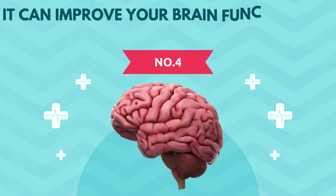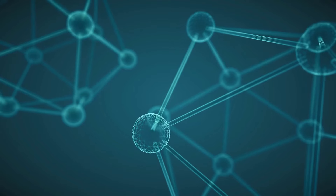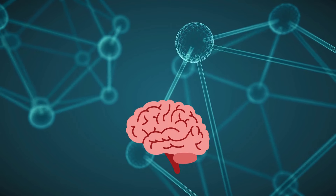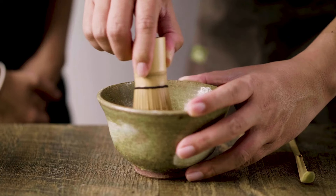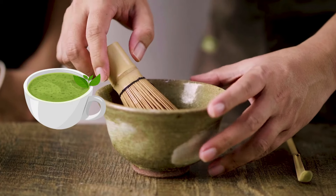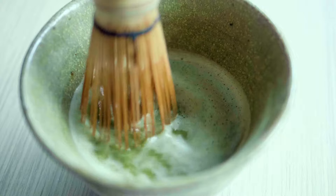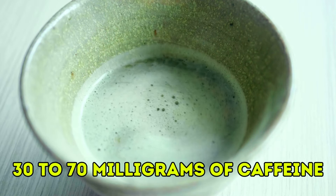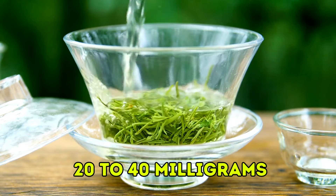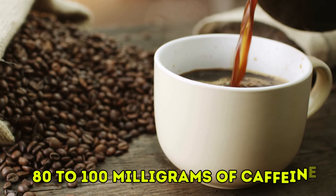Number four, it can improve your brain function and cognitive health. Matcha boasts a unique combination of caffeine and L-theanine, two compounds with distinct yet complementary effects on the brain. Caffeine, known for its alertness-enhancing properties, increases dopamine and glutamate levels, boosting focus and cognitive performance. Matcha's caffeine content is higher than green tea but lower than black tea or coffee, depending on how much matcha powder you use. A half teaspoon of powder whisked with 8 ounces of water contains between 30 to 70 milligrams of caffeine, compared to 20 to 40 milligrams in green tea, 47 to 90 milligrams in black tea, and 80 to 100 milligrams in coffee.